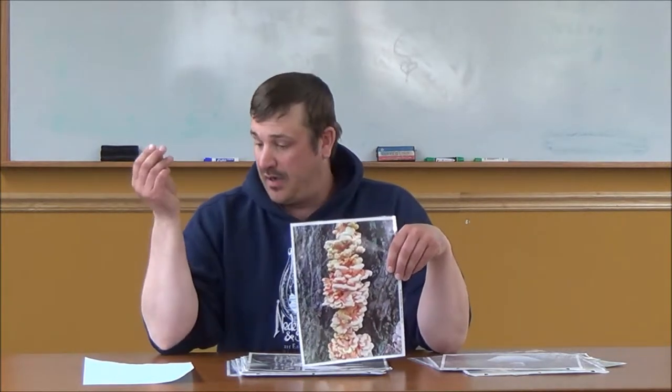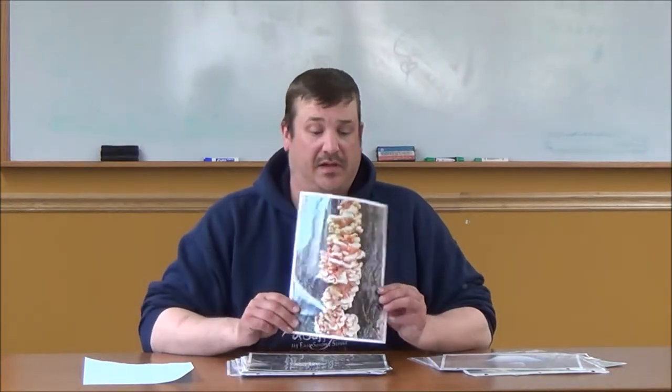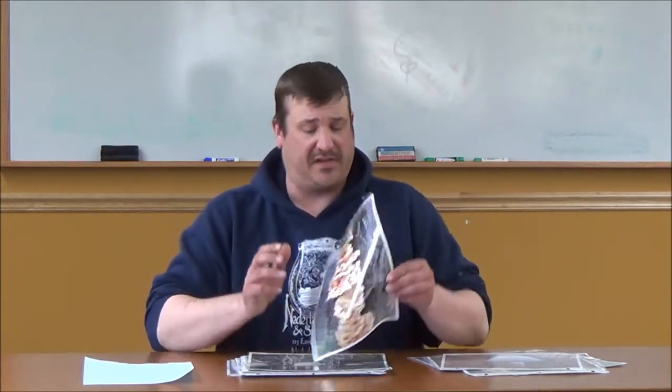My absolute favorite mushroom is Laetiporus sulphureus, or chicken of the woods. We have two different species up here. This is the yellow-pored sulphureus. We also have another one which has white pores — it's technically a different species but they do taste the same and they're both edible. This is pretty easy to identify because there's not a lot of mushrooms that look like this shape or this color in the woods.